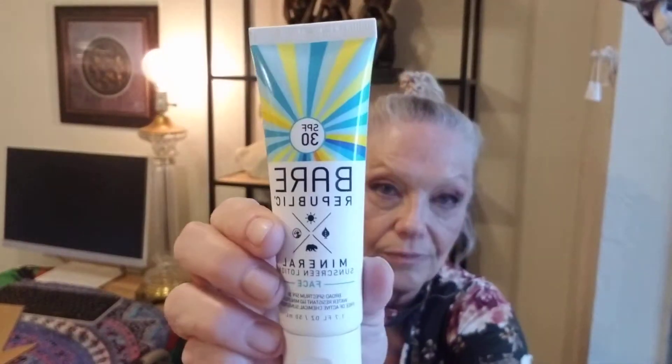Next is Bare Republic mineral sunscreen lotion for the face. This is valued at $14.99. And those 50 skincare peel pads are valued at $74 — that's almost double what this whole tube costs. The Invisibobble hair ties are $8 and I think you get three of them.